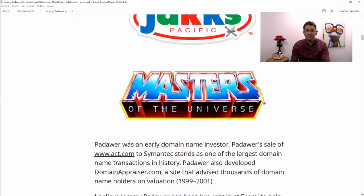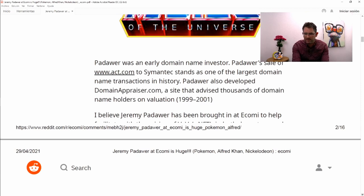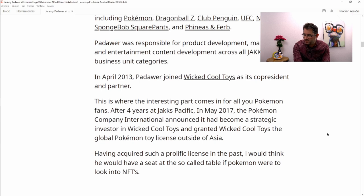He was involved with Hot Wheels, Nickelodeon, Jack's Pacific, and Masters of the Universe. Masters of the Universe — I would be amazed if they come out with collectibles for that. I used to have hundreds of those figures and I remember selling them all in one go at a second-hand toy shop for like 20 pounds when I was younger. He was involved in Masters of the Universe and the rebranding of it as well, from what I can gather.